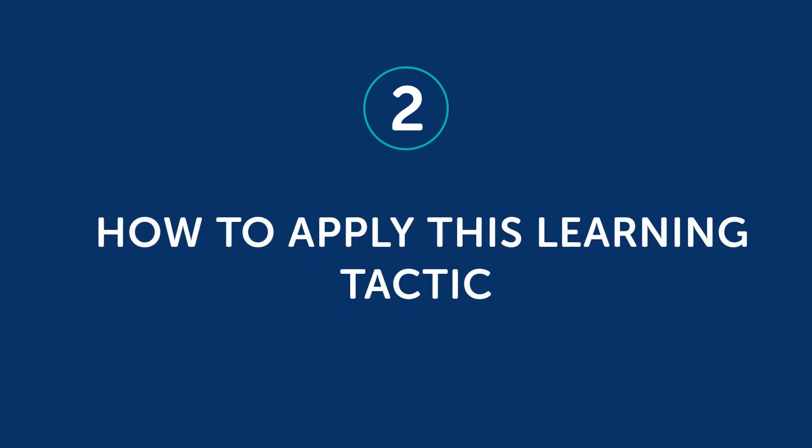So what do you currently struggle with? Chances are, you're going to avoid these pain points because, well, you'd rather do what's fun or easy — passive stuff, like watching YouTube. So that's where the two-minute rule comes in. Part two, how to apply this learning tactic.